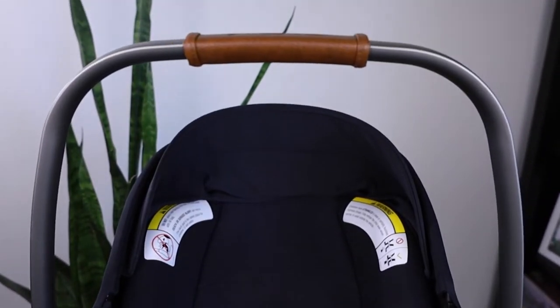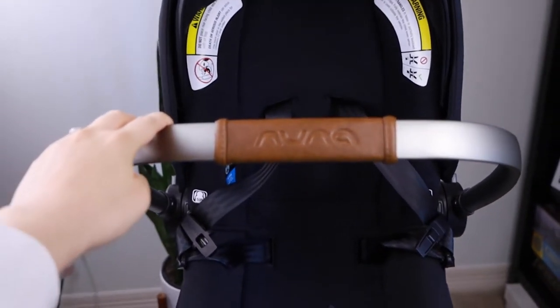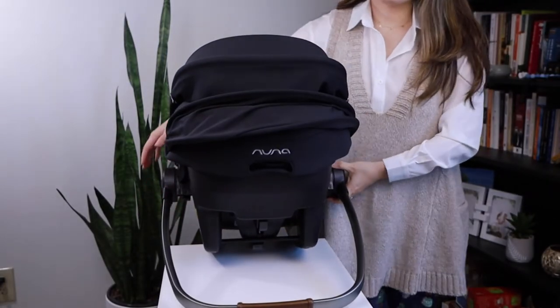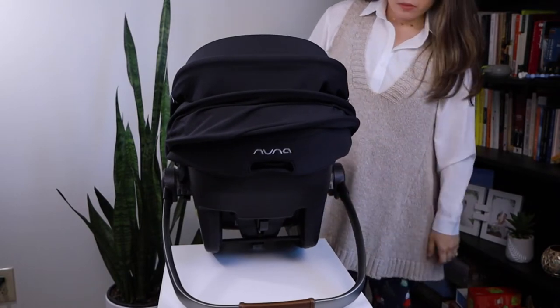The handle that holds the car seat is really comfortable — it's made of leather. You can push the handle behind the car seat and it will position the car seat propped up and keep it stable. That's a really nice feature.